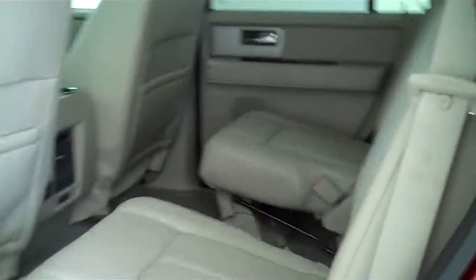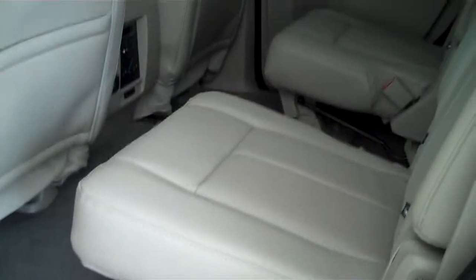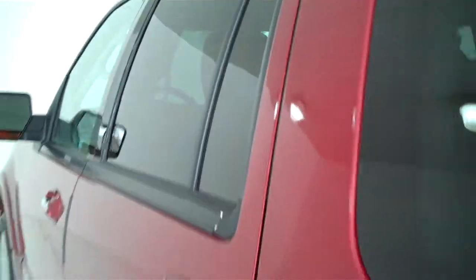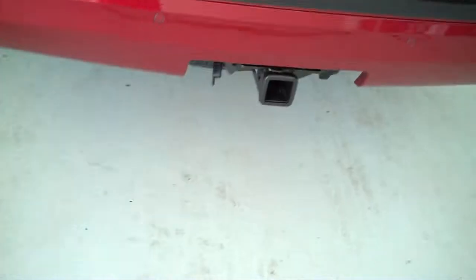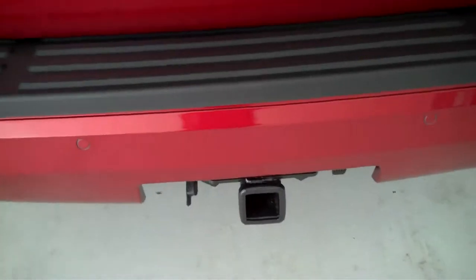This is a seven passenger vehicle. It's got two captain's chairs right directly behind the driver and passenger seat, and then all the way to the back it has seating for three more people. It also has rear heat and air, power electric running boards, and the trailer towing package.